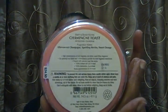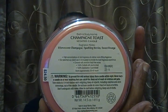The next one is Champagne Toast — this is a favorite of ours and we have it in different packaging, so we had to get it as part of this collection too. The fragrance notes are effervescent champagne, sparkling berries, and sweet orange. It smells good — you really smell the berries. When lit, it smells really, really nice.